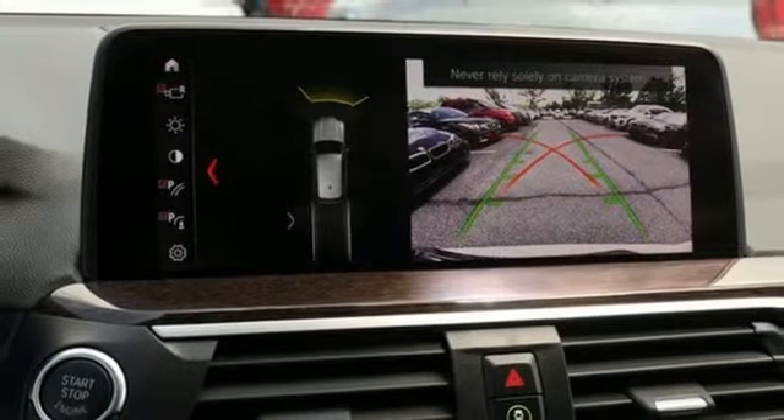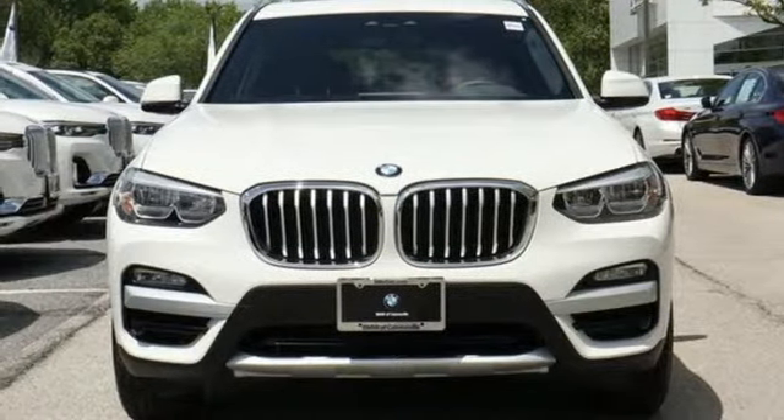BMW, the ultimate driving machine. See what it can do for you when you take it for a test drive.